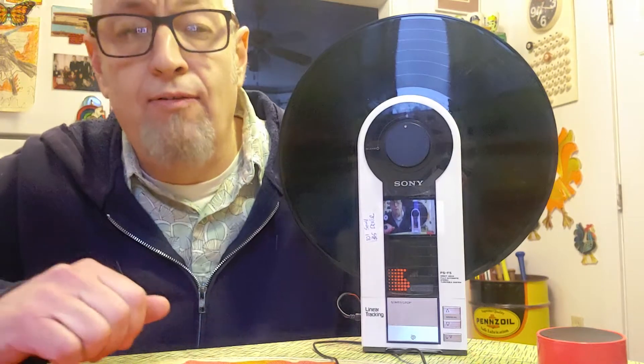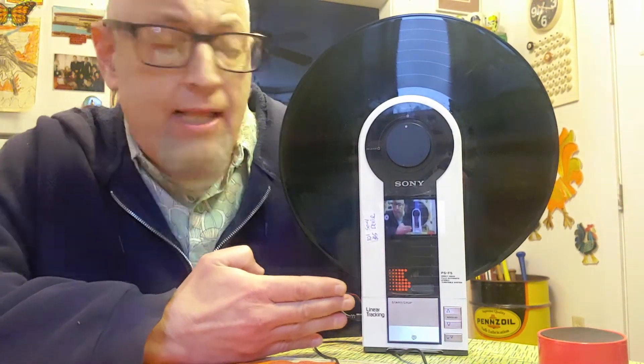Now normally I'd be doing a thrift store haul video, and I will be doing some thrift store haul videos, but first I wanted to show off the item that inspired my YouTube channel — and this is that item. This is a Sony portable record player.